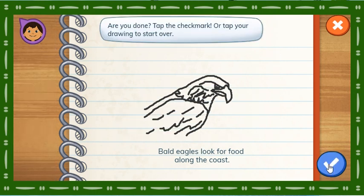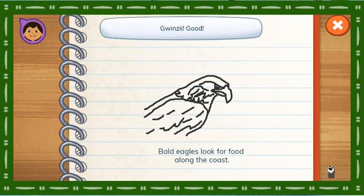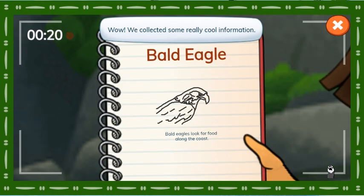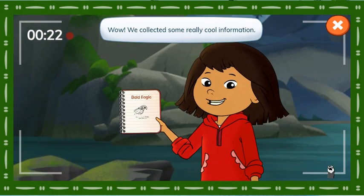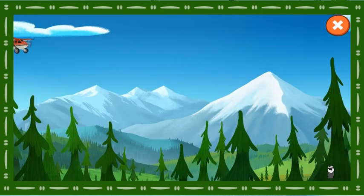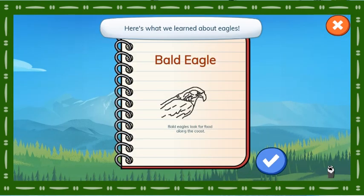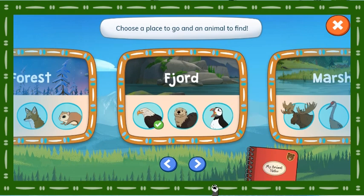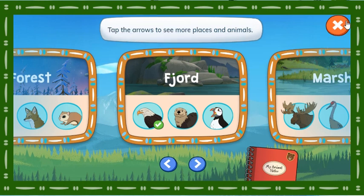Tap the check mark or tap your drawing to start over. Wow! We collected some really cool information. Now I can answer viewers' questions about bald eagles in my vlog. Here's my notebook. Here's what we learned about eagles. Choose a place to go and an animal to find. Tap the arrows to see more places and animals.